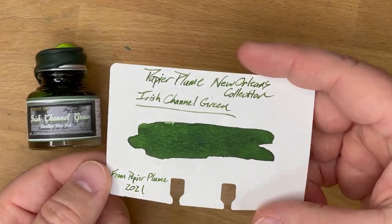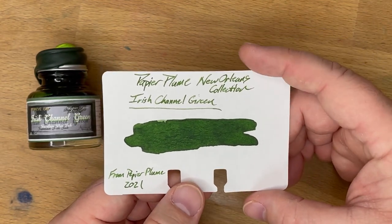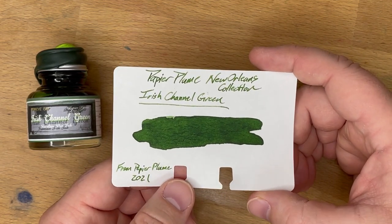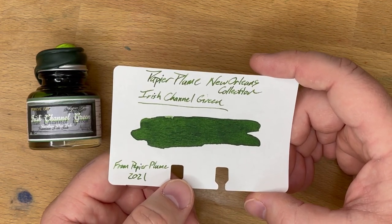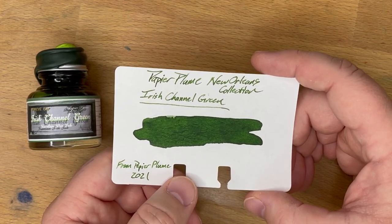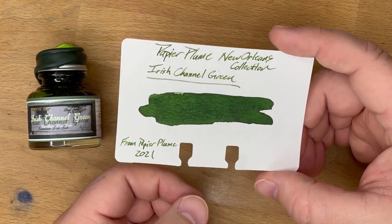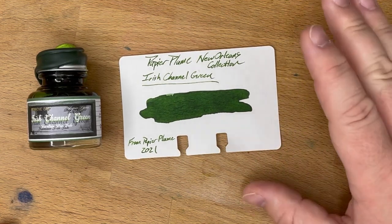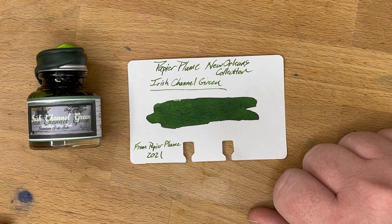If you like this kind of green — and I think it's pretty dope — go over to PapierPlume.com and find this. It is $12, and a portion of the proceeds will be going towards Special Olympics Louisiana and St. Michael's Special School of New Orleans, both worthy causes. This is a limited edition — they're not supposed to sell out immediately, but I wouldn't dilly-dally if you want to get your hands on this. All right, that's it. I'll see you later.